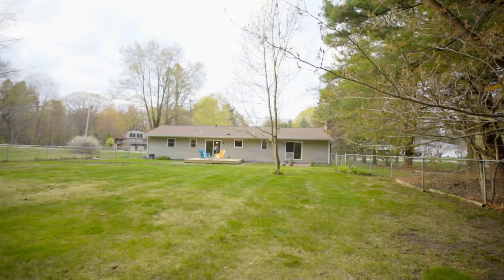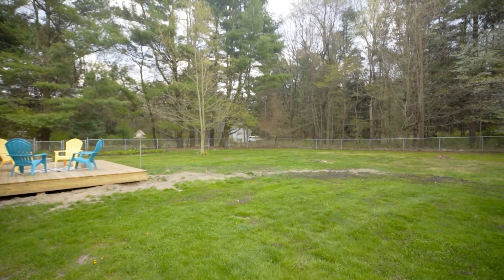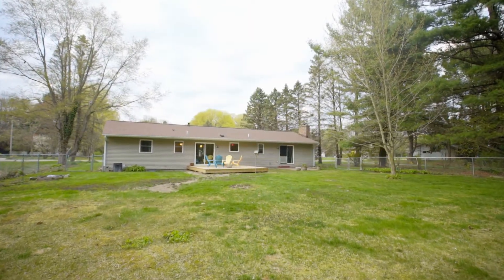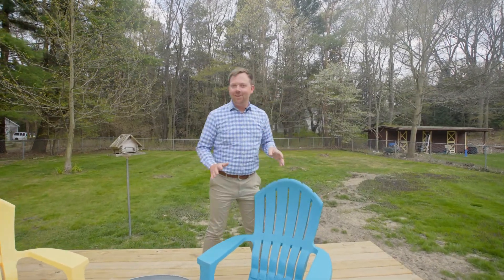Heading outside, you've got this beautiful backyard space — a deck here and a patio back there. Lots of privacy back here with the woods in the back. This neighborhood is really quiet and peaceful; you can hear the boats in the background off the lake. This is a cool spot — it's not going to last long. You've got to get out here and take a look; we'd love to show it to you.